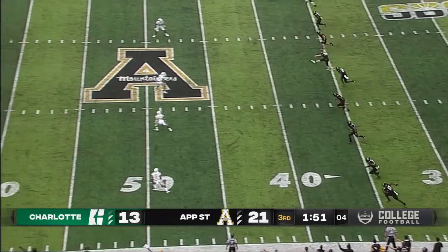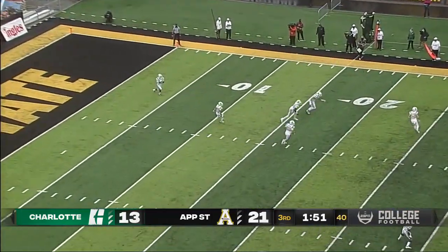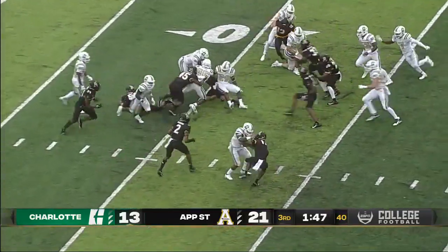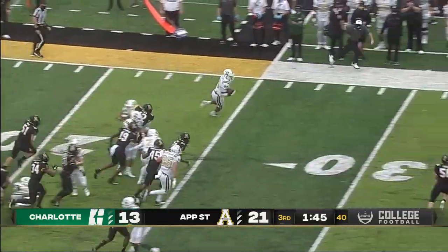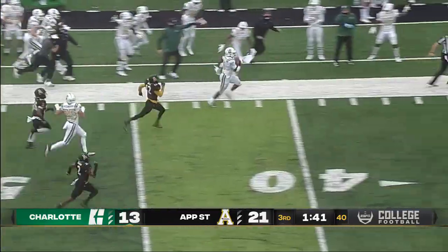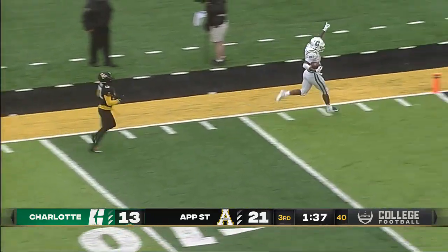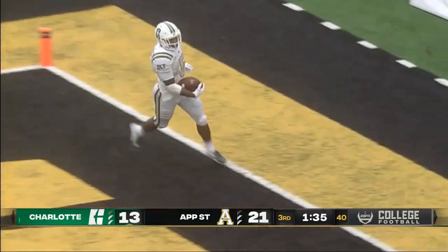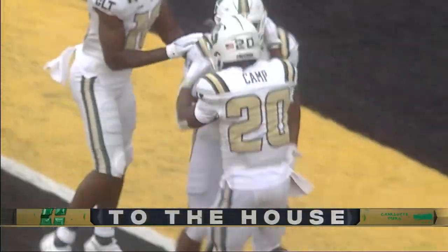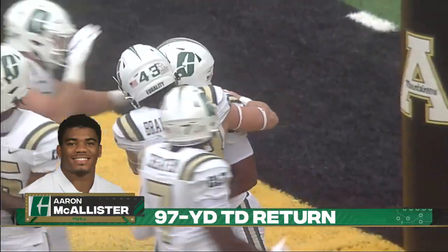13-1 last season — all they do is win. McAllister on the return, bounces it outside, breaks a tackle — he might go the distance. Touchdown! Aaron McAllister to the house. And just like that, it's a two-point game.